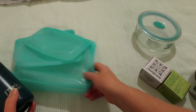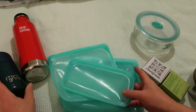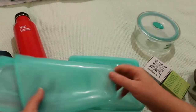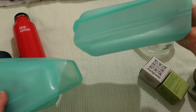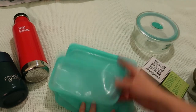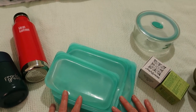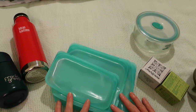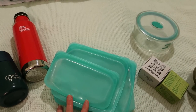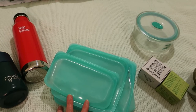Number two on my list is Stasher bags. I do have a review of Stasher bags up. I've got the snack size and the sandwich size — this is the sandwich size with a wider bottom. I've got these in several colors. I use them all the time: for camping, for work. They're freezable and able to be put into boiling water.